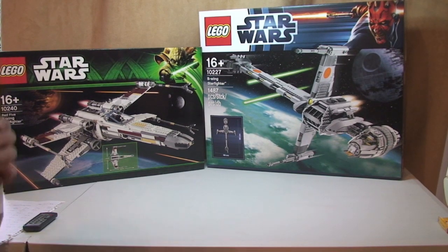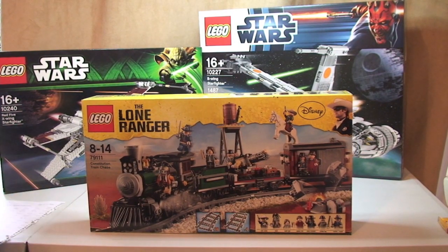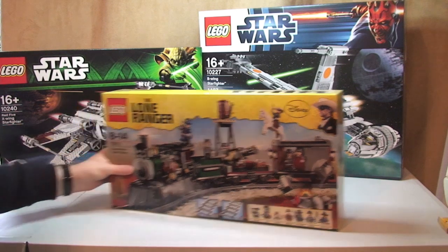First up from Amazon we have the Lone Ranger Constitution Train Chase. The retail price is £79.99 and I paid £59.99, so that's a saving of £20.00.